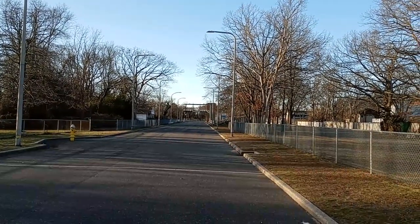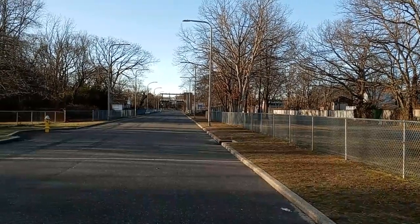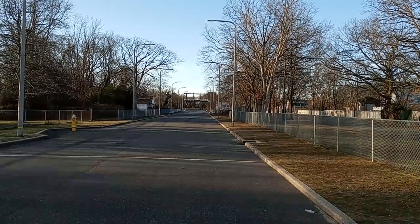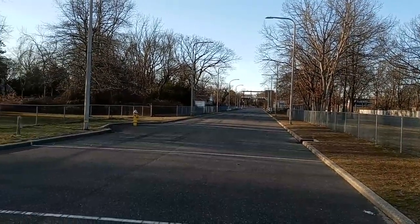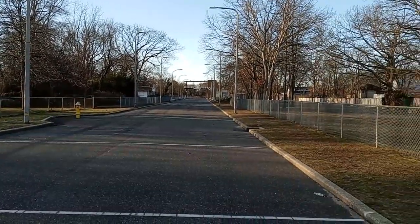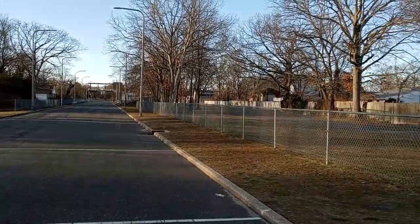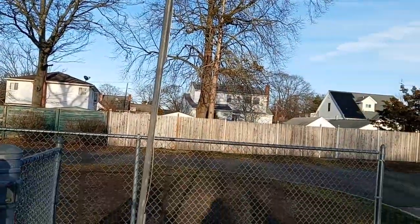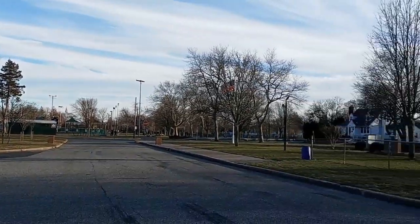If you look over there to the left, you see that building with the white — that's the Snails house. So now you get an idea of the area. This is also part of Fireman's Park. I hope you enjoyed this video, please stay tuned for more. One more look.